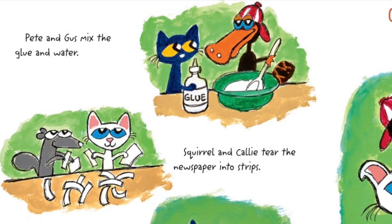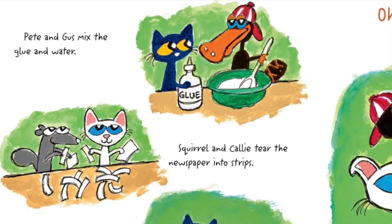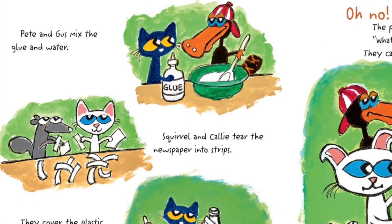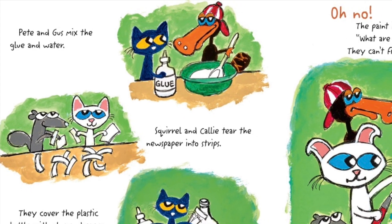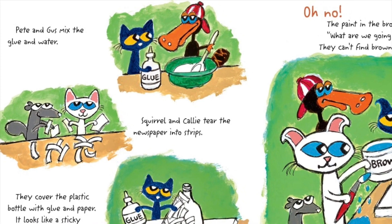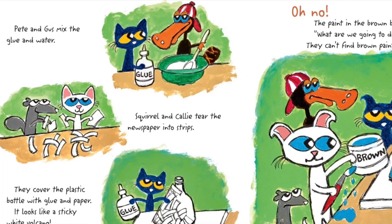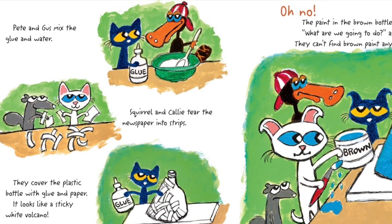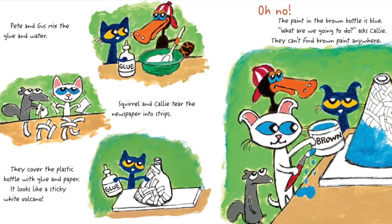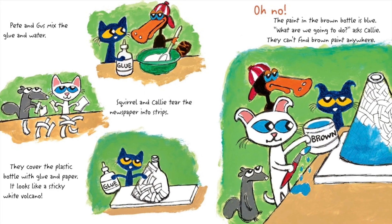Pete and Gus mix the glue and water. Squirrel and Callie tear the newspaper into strips. They cover the plastic bottle with glue and paper. It looks like a sticky white volcano. Oh, no! The paint in the brown bottle is blue. What are we going to do, asks Callie. They can't find brown paint anywhere.